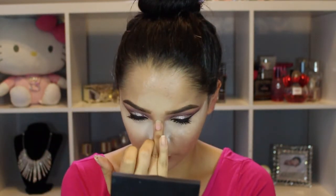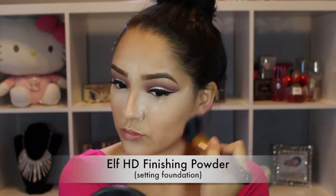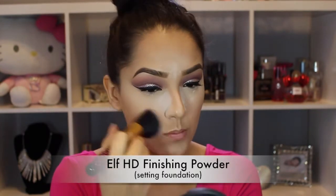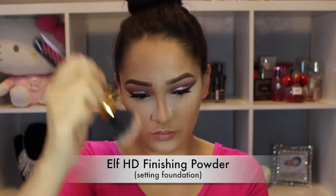It does keep my face pretty matte throughout the day. For the rest of my face, I'm setting it with this e.l.f. HD Finishing Powder — I love this. It looks really great in photography; I think that's what it's made for. I'm just lightly dusting that in all the areas where I don't have the loose powder on.